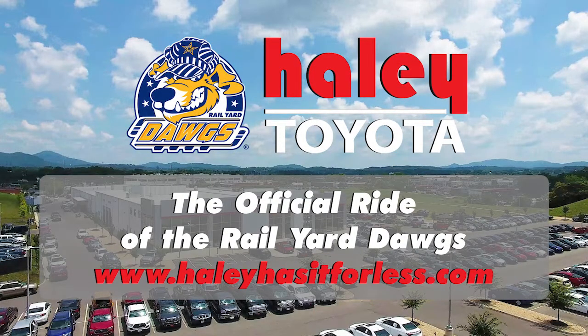Driving with the Dawgs is sponsored by Haley Toyota, the official ride of your Rail Yard Dawgs. Visit Haley Toyota online at HaleyHasItForLess.com and stay tuned for more episodes coming soon.